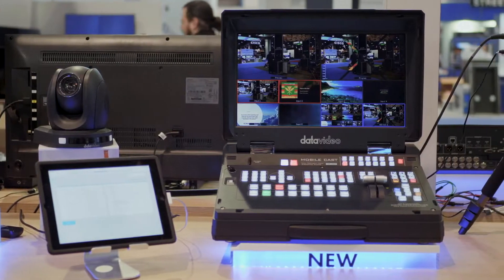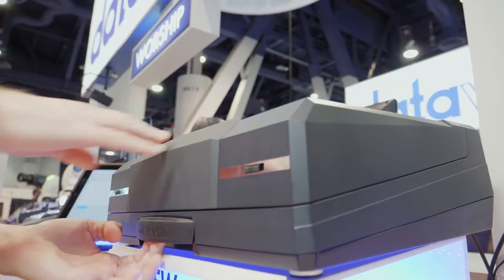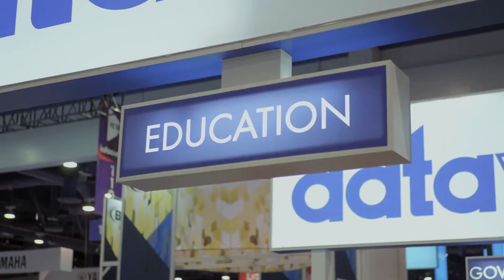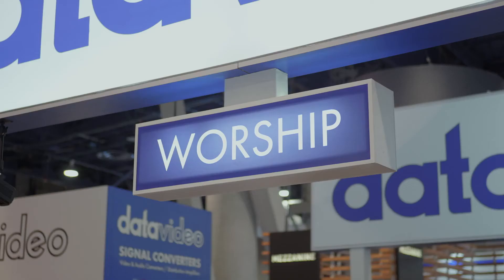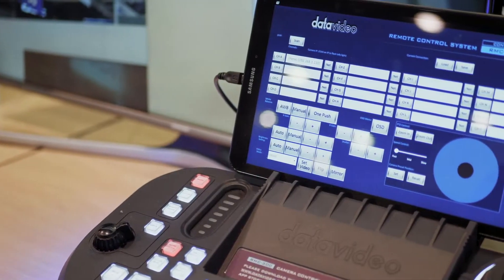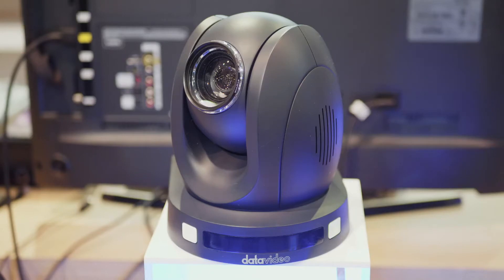Hi, I'm Craig with DataVideo. I'm here at the Infocom show and I wanted to show you some of our new products. Lots and lots of integrators here. We have applications for streaming, for education, for corporate, for worship — these are the types of products we have to show you right now. Some brand new products that no one else has ever seen we have now in the booth. So I want to give you a quick tour and you can take a look at some of our new products.